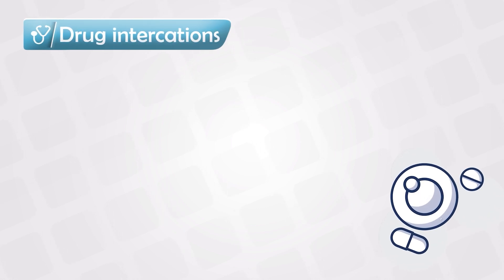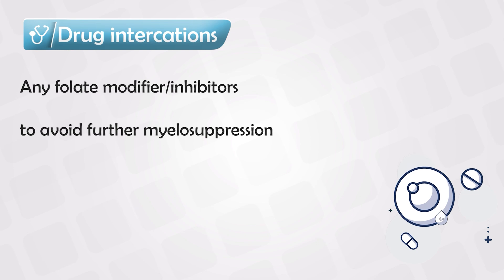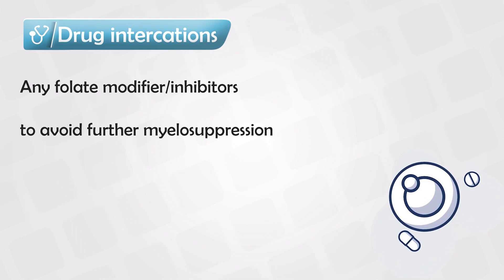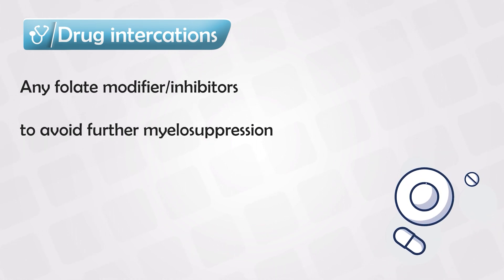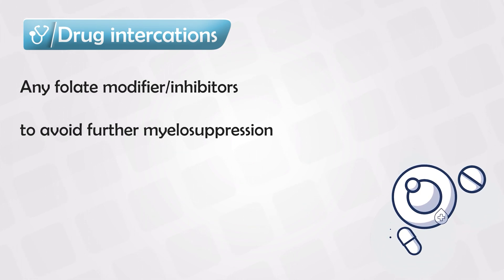Drug interactions include any medication that interferes with folate. Medications like sulfonamides and trimethoprim are contraindicated, because they will exacerbate folate inhibition and may cause myelosuppression.